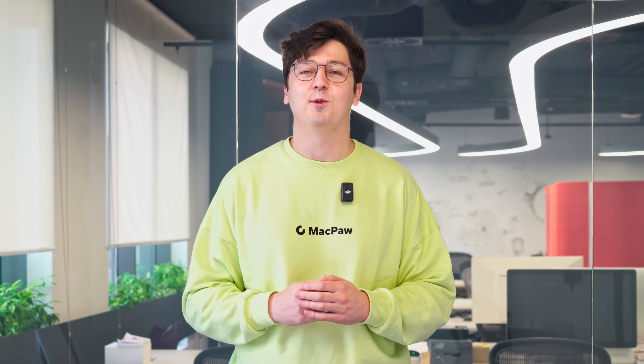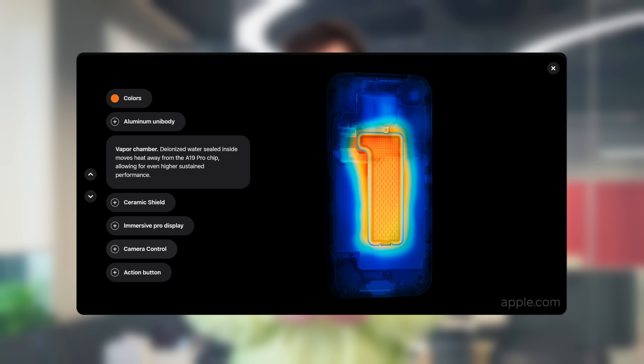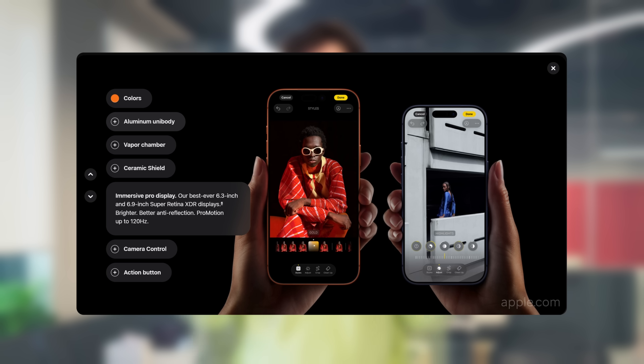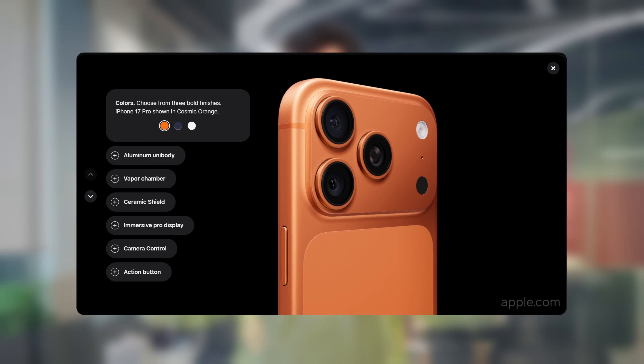The biggest upgrades are in the iPhone 17 Pro and Pro Max. They come with a powerful A19 Pro chip cooled by a vapor chamber, three 48-megapixel fusion cameras, 8x zoom, and a bold new Pro color — Cosmic Orange. Honestly, I'm ready to say goodbye to my iPhone 14. After a launch like this, it's hard not to upgrade and add a little bit of orange to life.